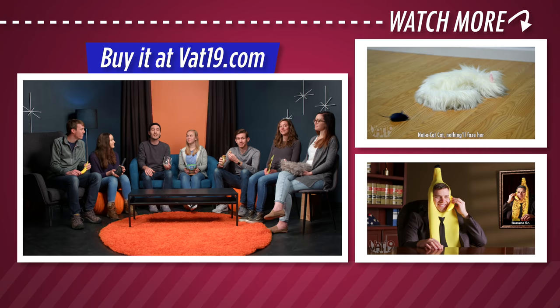Thank you guys for playing, and thank you for watching. Make sure to check out vat19.com to see all of these deceiving products and hundreds of other white elephant approved gifts.